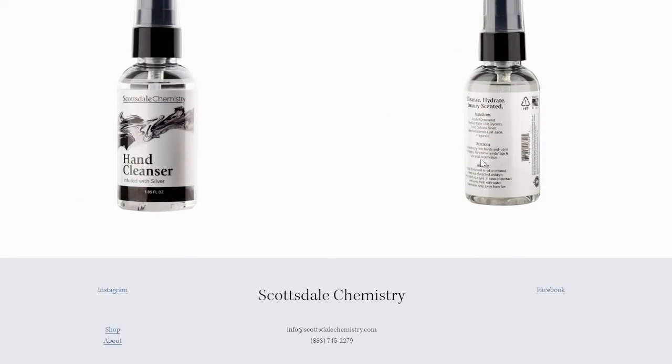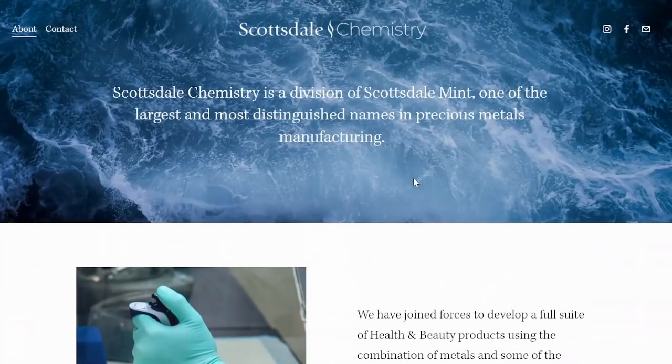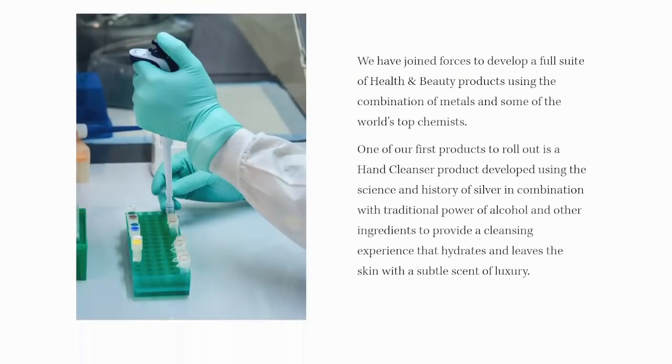This is the hand cleanser infused with silver. It's very interesting indeed. Fascinating to see them branch out in this area and utilize silver's properties in the biomedical field. Essentially, it's an antimicrobial, so it would make sense it would be utilized in hand sanitizer.